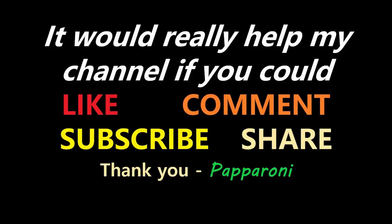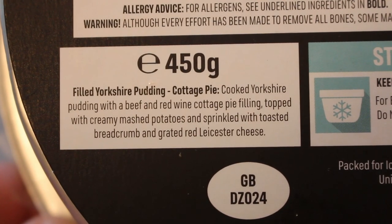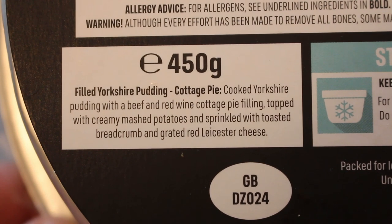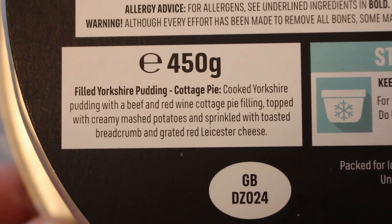Time for a bit of luxury with this hearty new meal from Iceland. Hey my friends, it's Paperoni, and look at this new from Iceland luxury filled Yorkshire pudding cottage pie — cooked Yorkshire pudding with a beef and red wine cottage pie filling, topped with creamy mashed potatoes and sprinkled with toasted breadcrumb and grated red Leicester cheese.